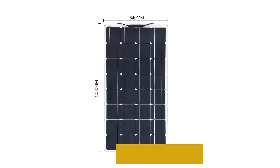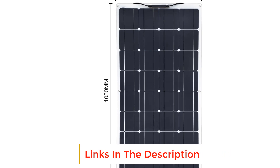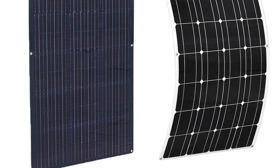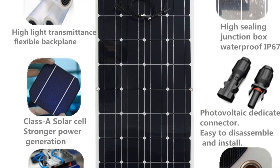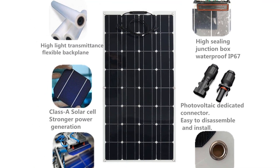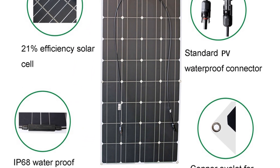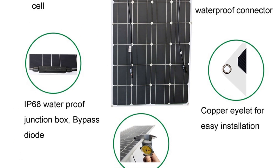The lightweight, portable nature of flexible solar panels makes them more effective for RVs, caravans, boats, trailers, cabins, and more. Easy to install — plug and play. Since 2011, Xinpeguang has been dedicated to the research, development, production, and sales of solar panels and photovoltaic application products, committed to bringing clean, green, and sustainable power to every person and every family.